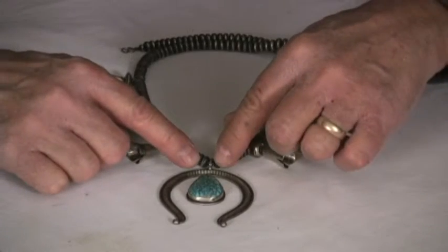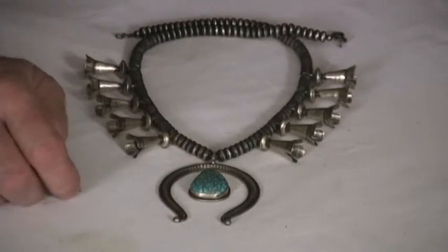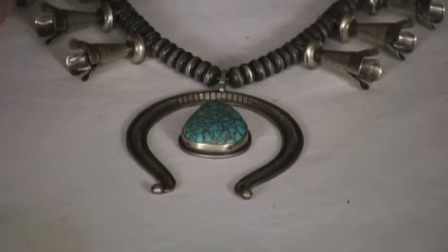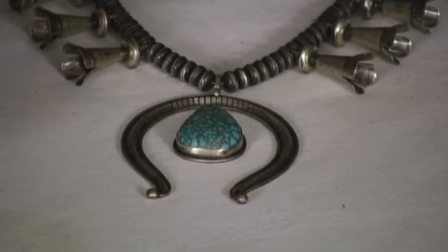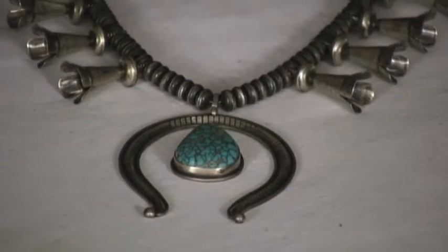He has used a really superior piece of Caraco Lake Turquoise on this. This is the gemmy stuff — it has a super shine to it, a gorgeous patterning. It's the blue; it's not the Faustite, it's actually the turquoise, and he just kept it simple.